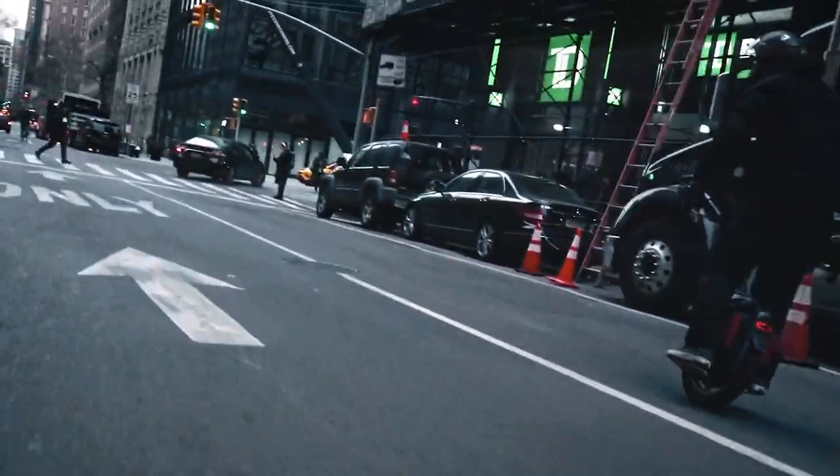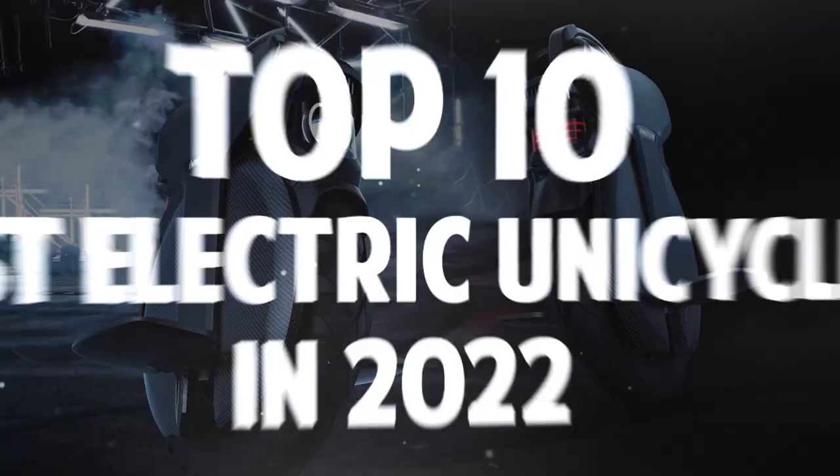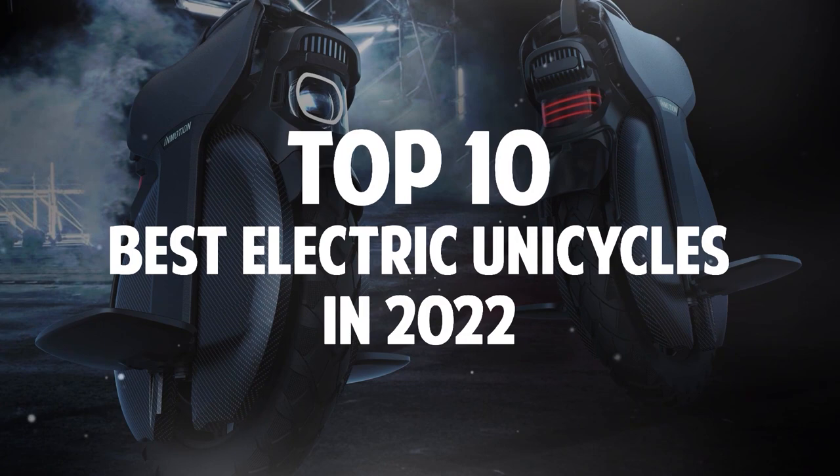Do you want to move around the city as quickly as possible and can you keep your balance? Great! Because today, you'll know about the Top 10 Best Electric Unicycles in 2022.